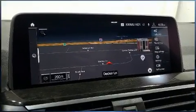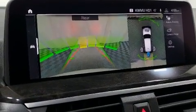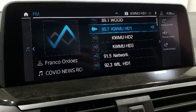BMW prioritized handling and performance with features such as heated seats, power moonroof, heated door mirrors, lane departure warning, and seat memory.